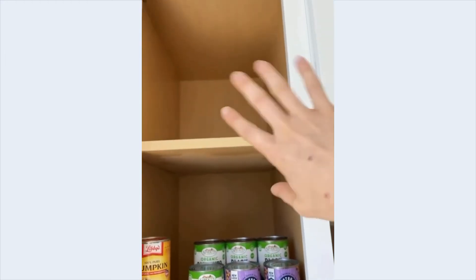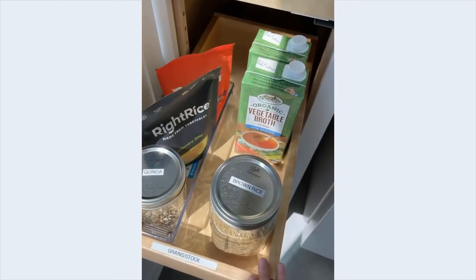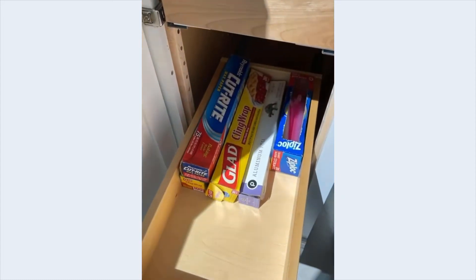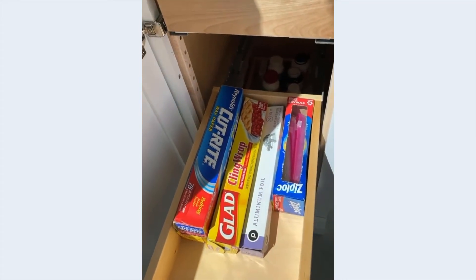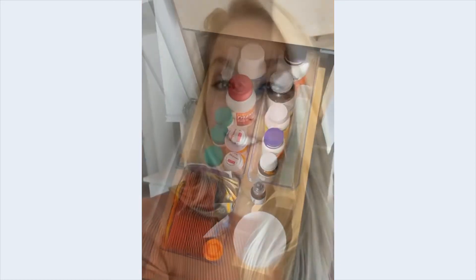To the left of the stove we have cooking products and ingredients. We have canned goods here — I left a shelf empty so we can add more canned goods as she gets them. We have some different grains and vegetable broth, grouping things together as you would use them in your cooking. And then Ziploc bags, different oils, papers, and her pharmacy area.